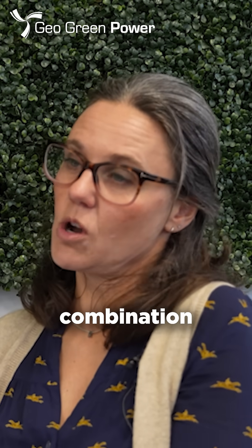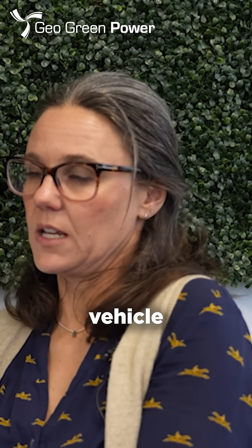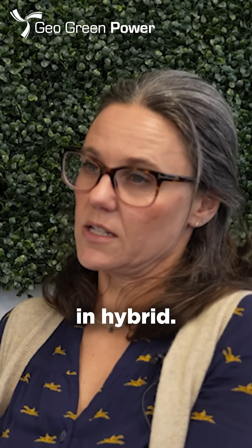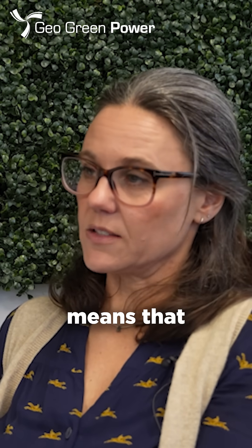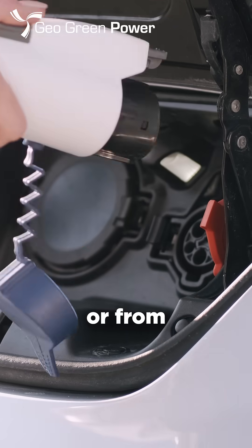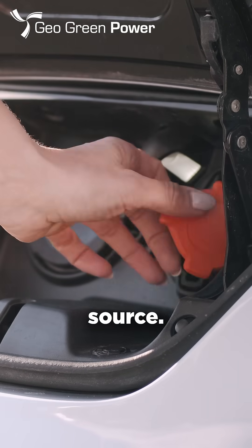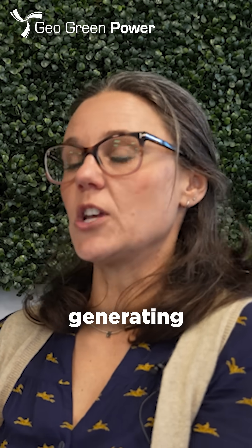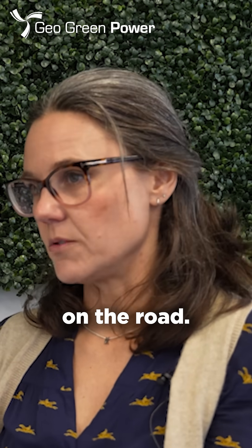We have our hybrid vehicles, which are a combination of a battery-powered vehicle and a combustion engine vehicle, and some of those are plug-in hybrid. A plug-in hybrid basically means that you are plugging it in to charge the battery from the grid or from a different source, whereas another type of hybrid has the battery generating by the friction of the car moving on the road.